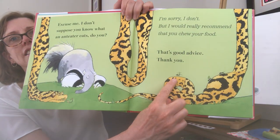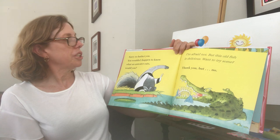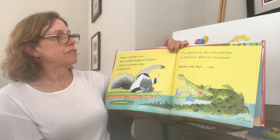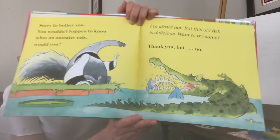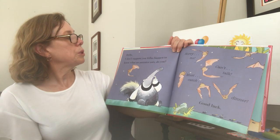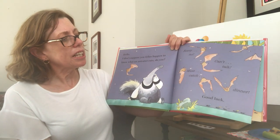Do you see anything else? Snake has some lumps. "Sorry to bother you. You wouldn't happen to know what an anteater eats, would you?" Snap! "I'm afraid not, but this old fish is delicious. Want to try some?" "Thank you, but no." Hello! "I don't suppose you fellas happen to know what an anteater eats, do you?" "Sorry, no. Can't talk. Must catch dinner." "Good luck." That's what the bats say.